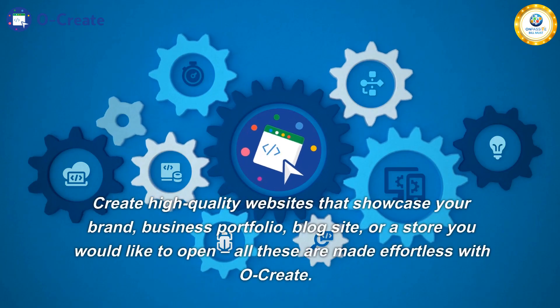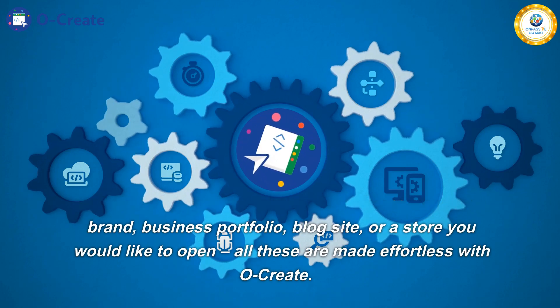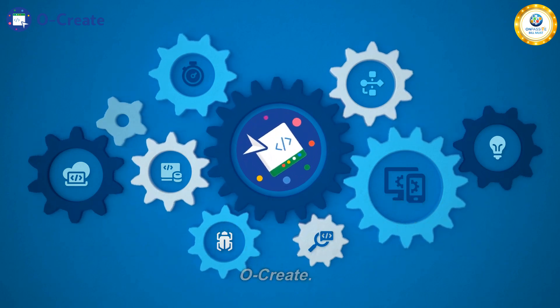Create high-quality websites that showcase your brand, business portfolio, blog site, or a store you would like to open. All these are made effortless with Ocreate.